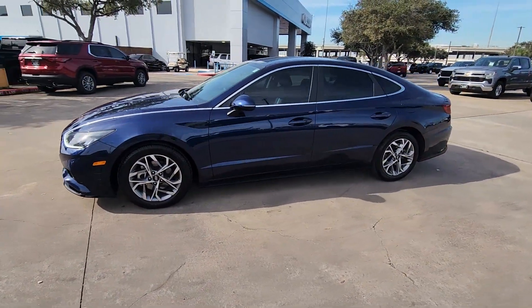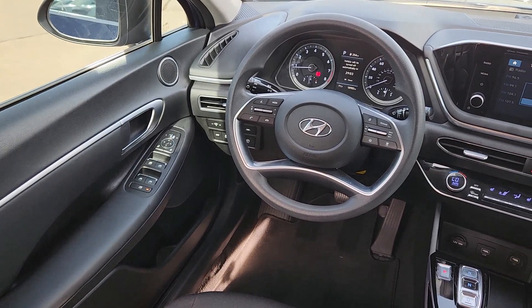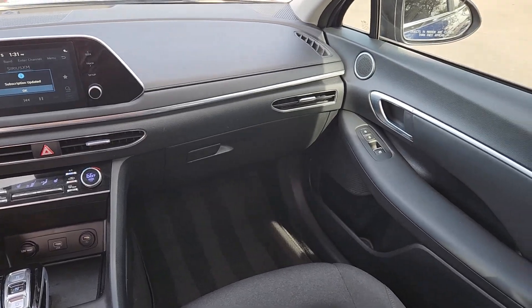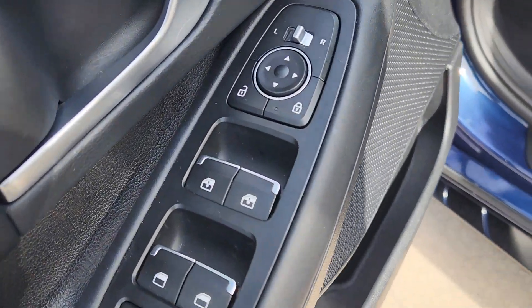The following are some of this vehicle's highlighted options: Apple CarPlay and/or Android Auto, keyless entry, backup camera, heated mirrors, satellite radio, aluminum wheels, heated front seat, alarm, electronic stability control, and steering wheel audio controls.